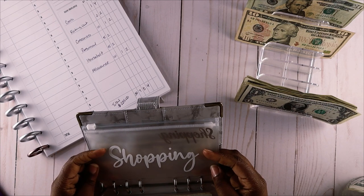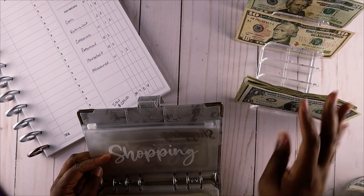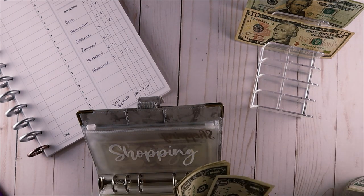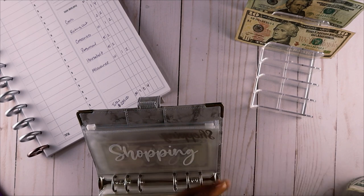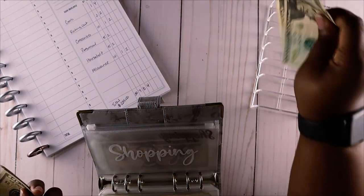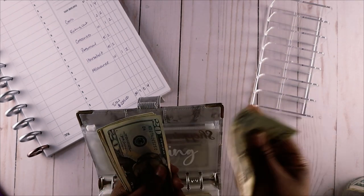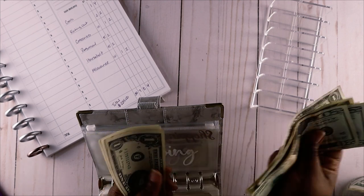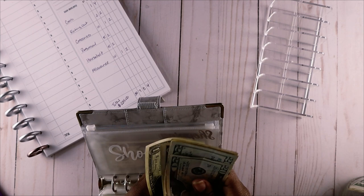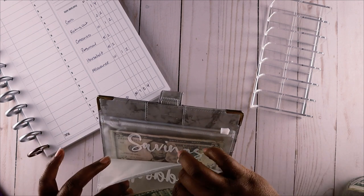Last one - this says shopping but it's for my allowance. Allowance gets $60: ten ones, one ten-dollar bill, and two twenties. Let's count it up - 20, 40, 50, 51 through 60. So we have $60 for the allowance.